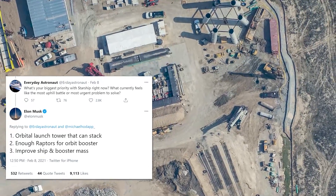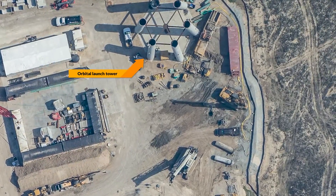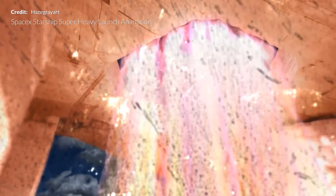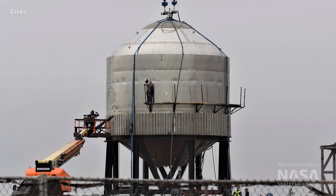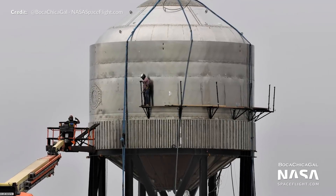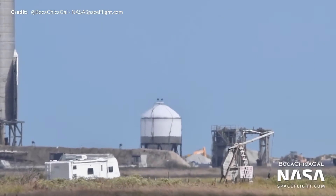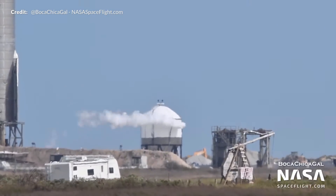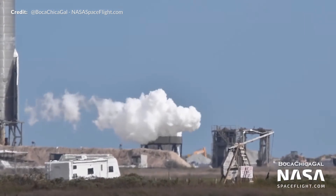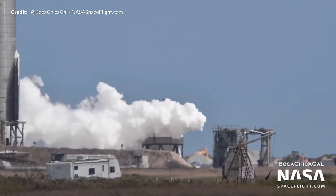As Elon Musk tweeted at the start of the week, there are three key priorities for SpaceX down at the site: the orbital launch tower that can stack Starship on top, producing enough Raptors for the booster itself, and reducing the dry mass of the entire vehicle — which is why we are also seeing further effort going on with thinner steel on the SN7.2 test tank. Last week that test tank was intended to be pressed to failure, and the 3mm test vessel appears to have provided positive indications, with its failure resulting in a relatively controlled leak from one of its weld points.